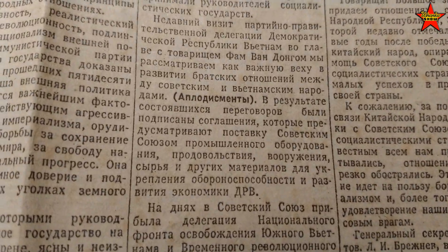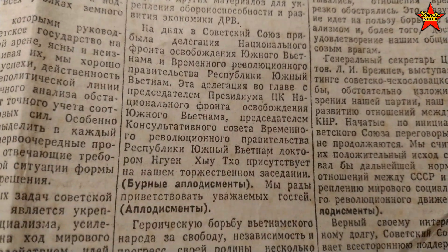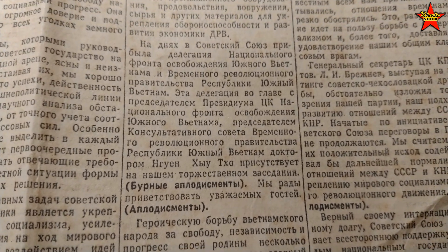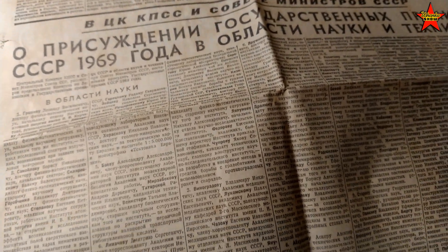It's interesting — it says 'applaudissements,' meaning everyone applauds, and then бурные аплодисменты — really thunderous applause. There's even a mention of someone from the Republic of South Vietnam — Dr. Nguyen Ghe Tho was there. Basically three total pages — I don't think anybody would read that. Let's see what the last page has.